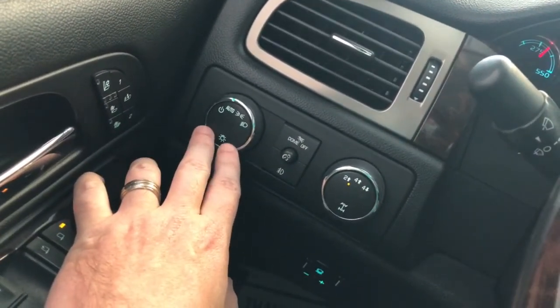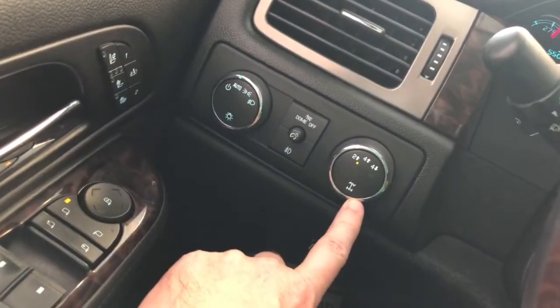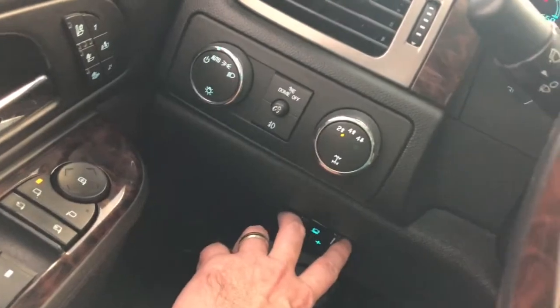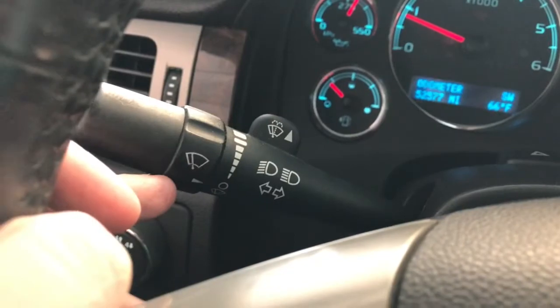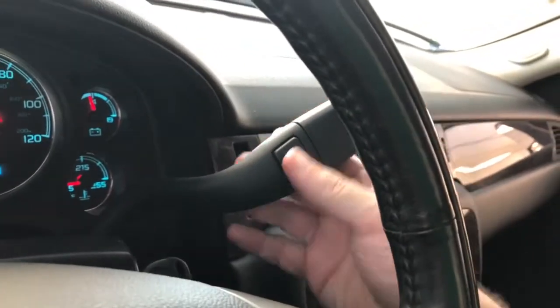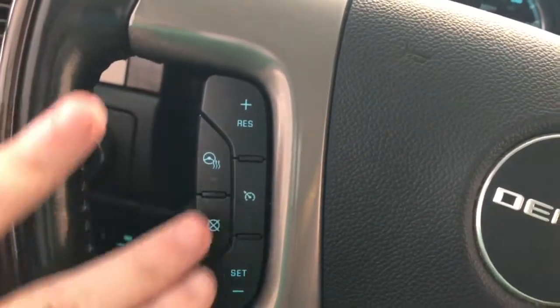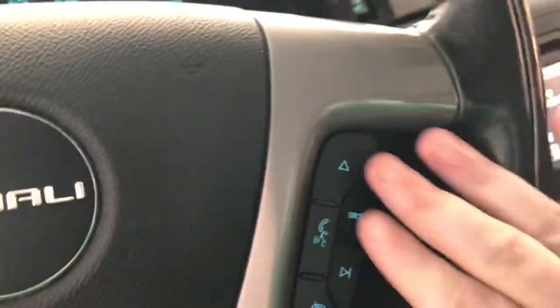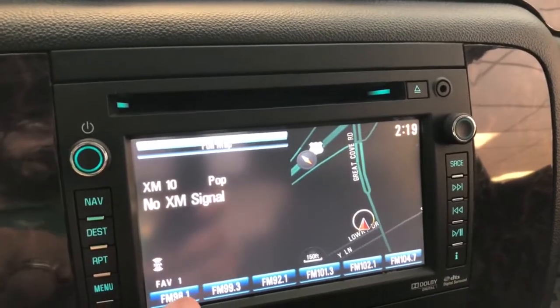Starting the diesel up — you can hear right away it's very quiet; these new diesels are impressive. You've got automatic headlamp controls, fog light and dome switches, electronic shift-on-the-fly four-wheel drive transfer case, integrated trailer brake control, wiper/washer controls, high beams, and turn signals. Column shift with a tow/haul button on the end and the ability to select any gear. Also a heated steering wheel, cruise control, and Bluetooth and audio controls on the wheel.